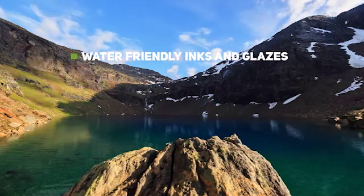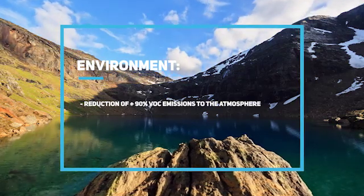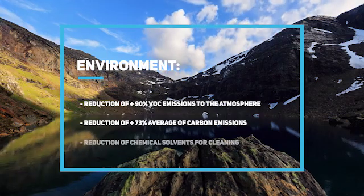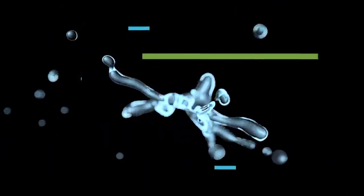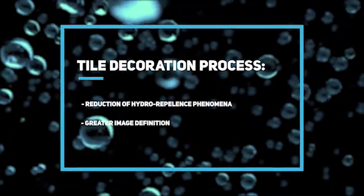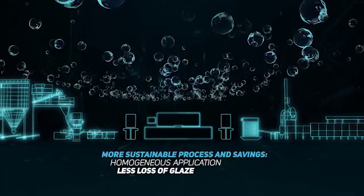Water-friendly inks and glazes: a unique water-based ceramic ink set that simply works. It delivers environmental benefits through lower emission of volatile organic compounds, reduced carbon emissions, and reduction of chemical solvents used for cleaning. For the tile decoration process, it offers better integration with the rest of the plant processes, higher image definition, and a greater chromatic range. Digital glazing also enables savings and a more sustainable manufacturing process.